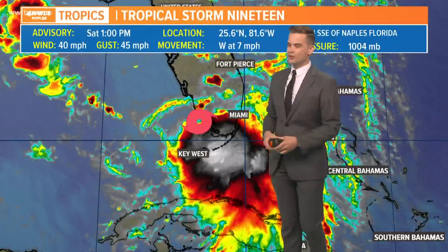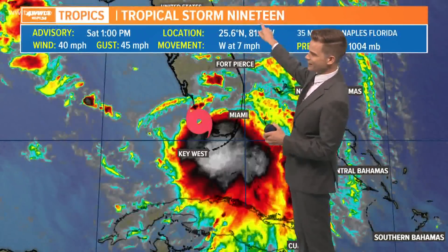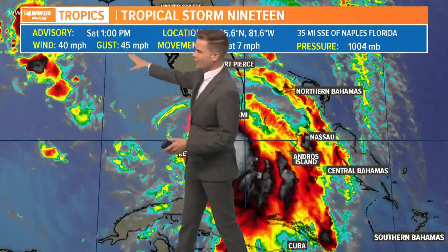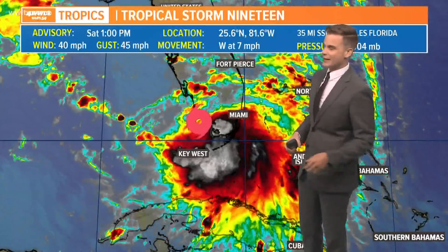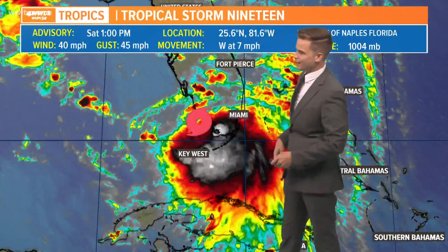Here is the latest. It is a tropical storm, and I know our graphics haven't updated — it still says 19, but that should say Sally. They just upgraded it to a tropical storm with sustained winds of 40 miles per hour, gusts of 45, and it has slowed down a little bit. That trend we don't want to see: moving west now only at 7 miles per hour, down from 9 earlier today. It is now officially in the Gulf of Mexico, right there on the edge.